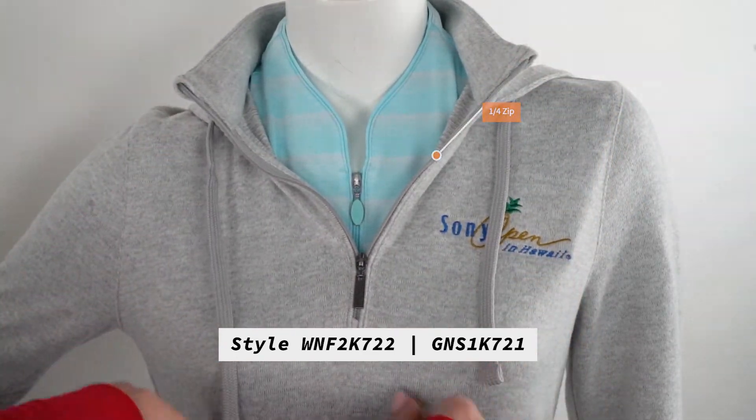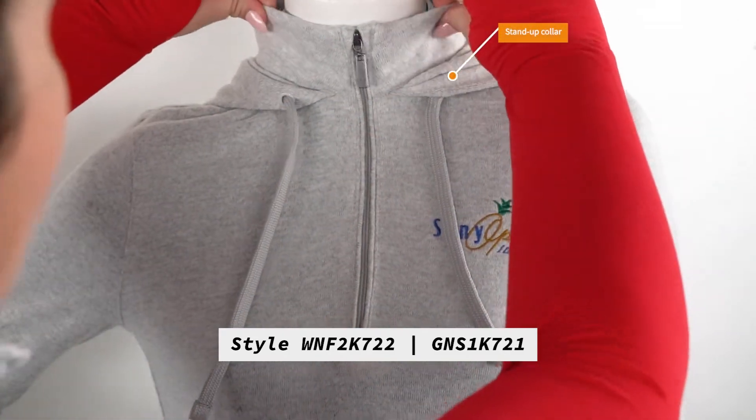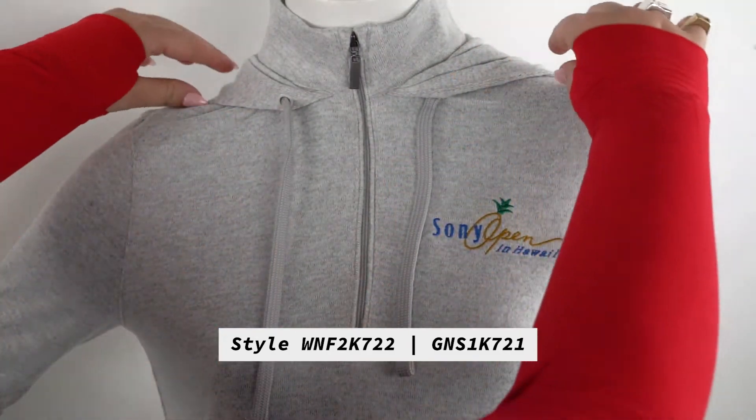The stand-up collar gives the top of this garment structure that frames the face nicely, while the rest of the garment is relaxed and has a classic hoodie silhouette. It's also super lightweight and comes with optimal stretch so that you can give your best performance.